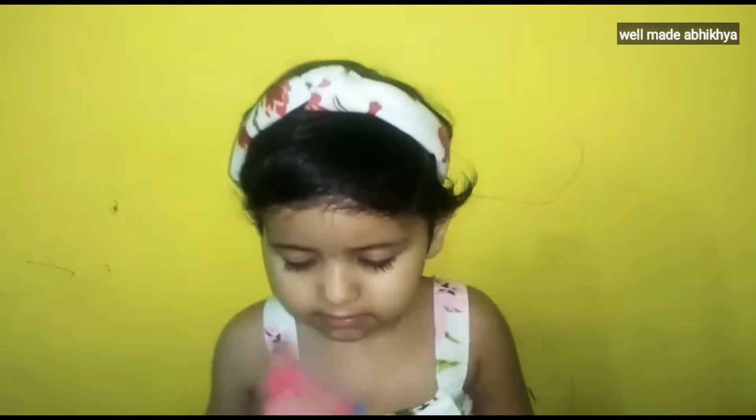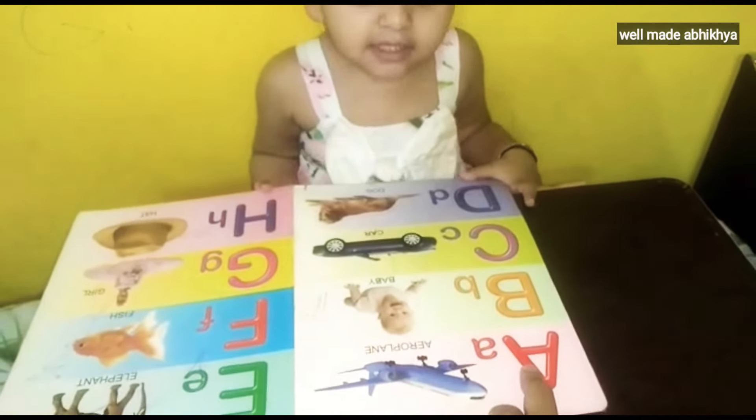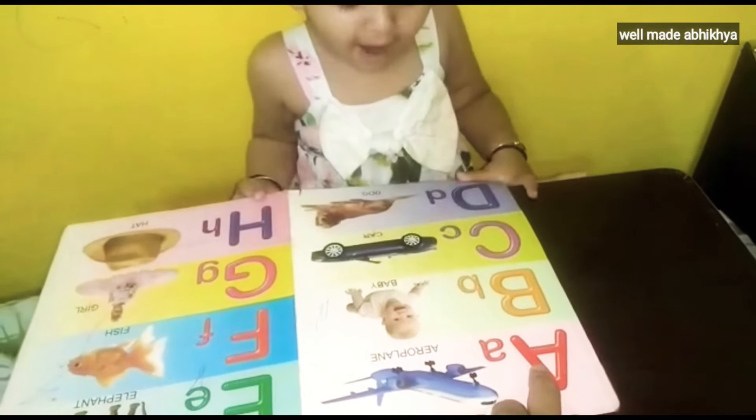Are you ready, baby? Yes, mama. Tell me fast fast. Look here. What is this? A bug. This is a bug.